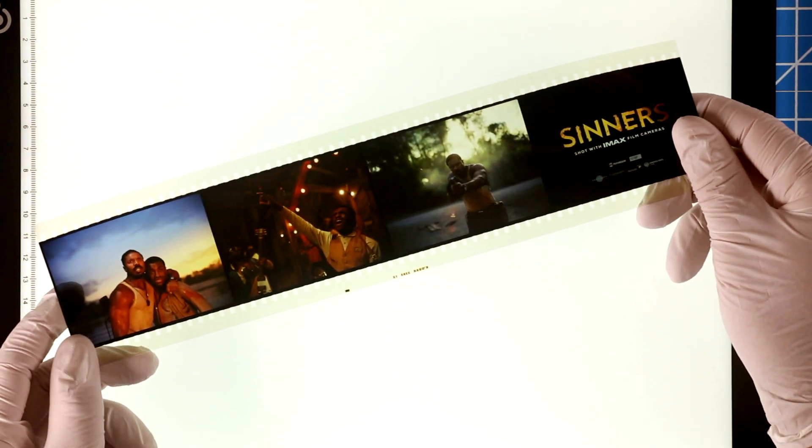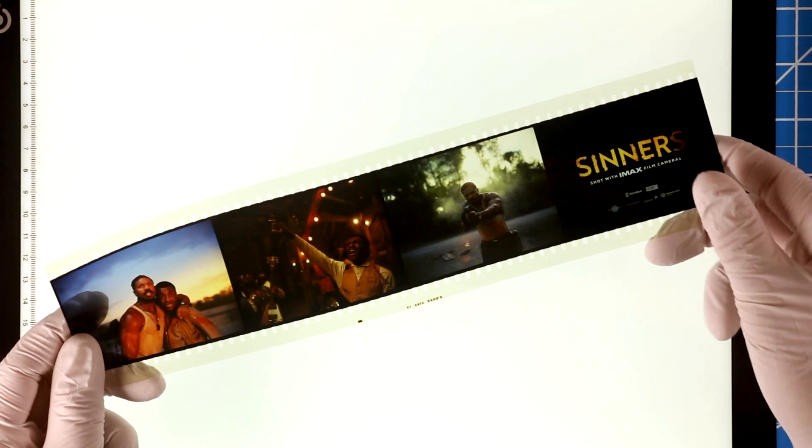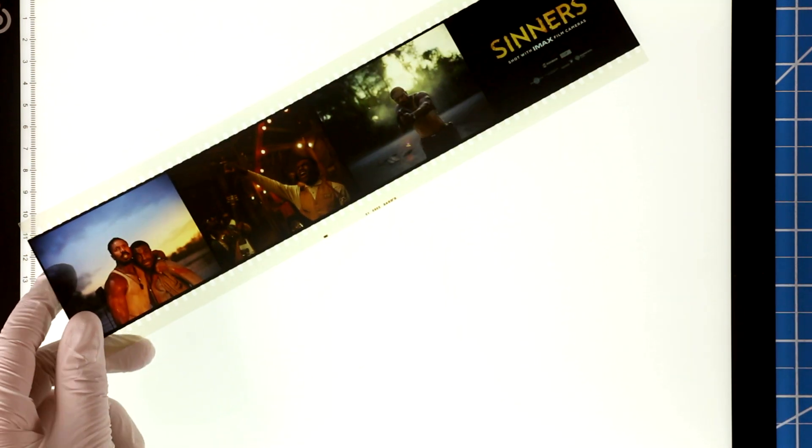No matter how high the resolution of the digital image — which of course can't begin to match a 70mm film print — but even if it could, it would not be the same thing.